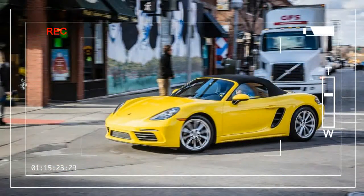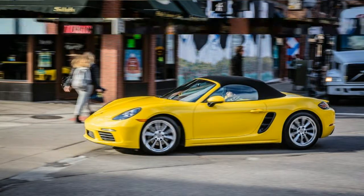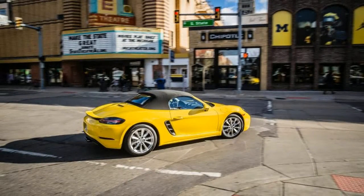If our crush on the Porsche 718 Boxster and its coupe sibling, the Cayman, wasn't obvious enough from our multiple glowing reviews of the sports cars, we also gave the twins a 10 Best Cars award — a reward for 2017, the Boxster's 12th consecutive honor. Need any more proof that we like this car?